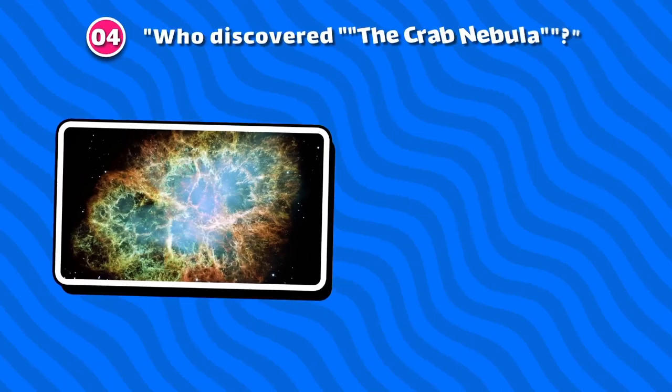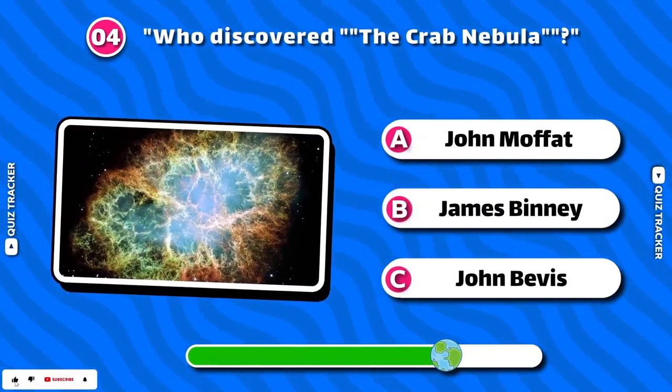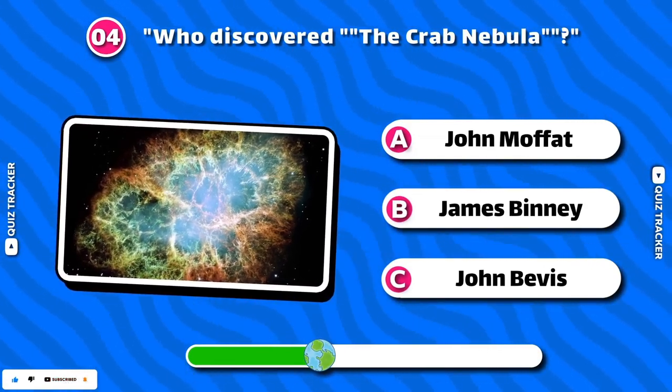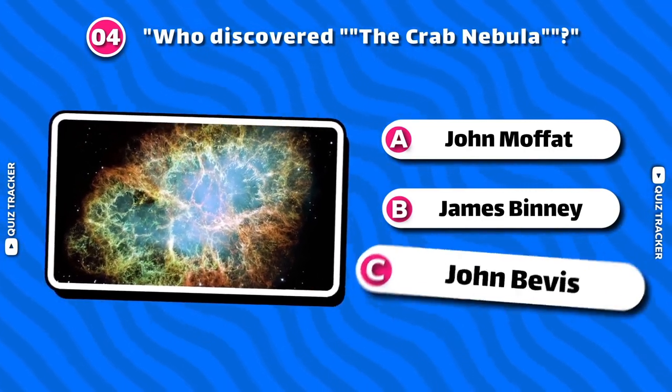Who discovered the Crab Nebula? John Beavis!